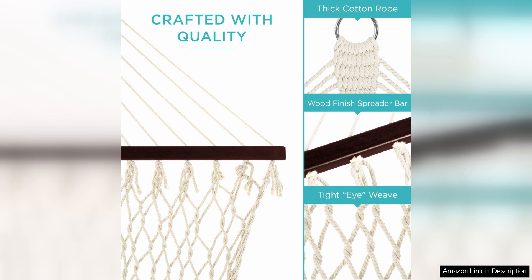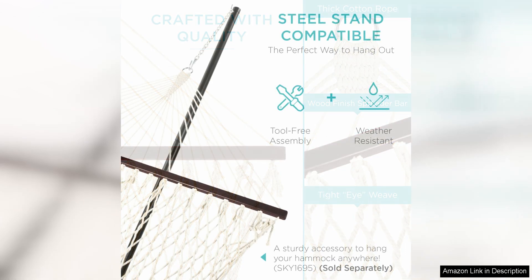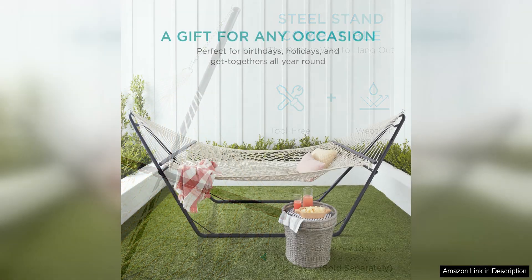The woven cotton rope material is not only durable but also breathable, making it perfect for hot summer days. The open weave design allows for airflow, keeping you cool and comfortable while you relax. The hammock also features a classic design that will complement any outdoor décor, whether you hang it on a porch, in a backyard, or even take it camping.